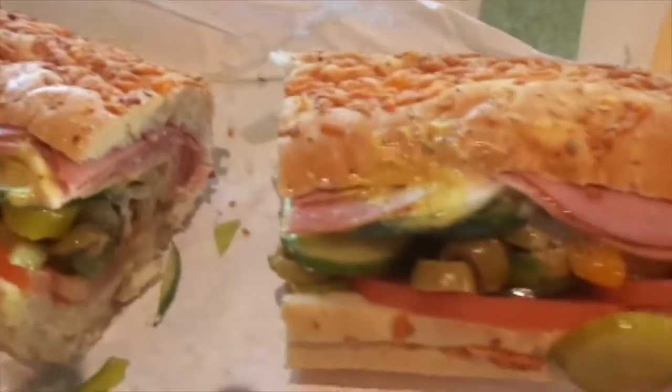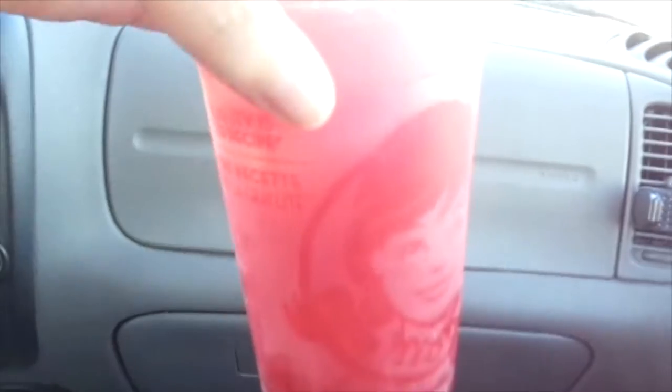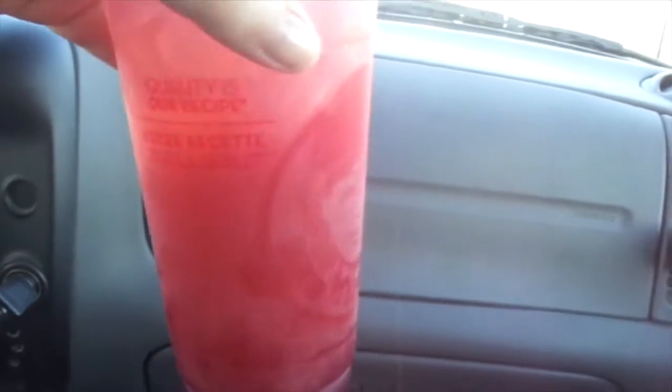Yum yum yum. That's for dinner tonight - Subway. Sorry for the bouncing but my hubby got a 99 cent frosty at Wendy's for his dessert and I got this wild berry splash. This is supposed to be a small - it's a good size, so I'll have to try it and let you know how it is.